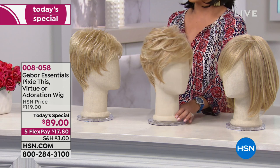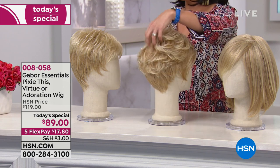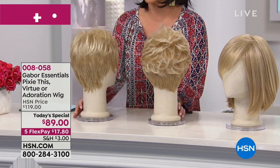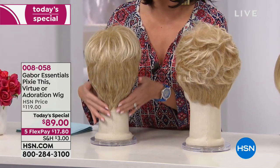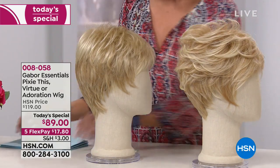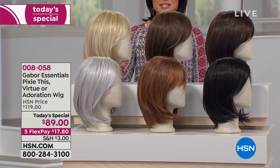In the middle, this is called Pixie This — the perfect pixie cut with lots of layering and body on the crown. I love the way it comes in at the nape of the neck. The second shorter style is called Virtue — a closer cut with a little bit longer down at the neckline. You can really see the style difference between Pixie This and Virtue when you turn them to the side. Once you've decided on the style you want, now you get to have fun and pick out the color.